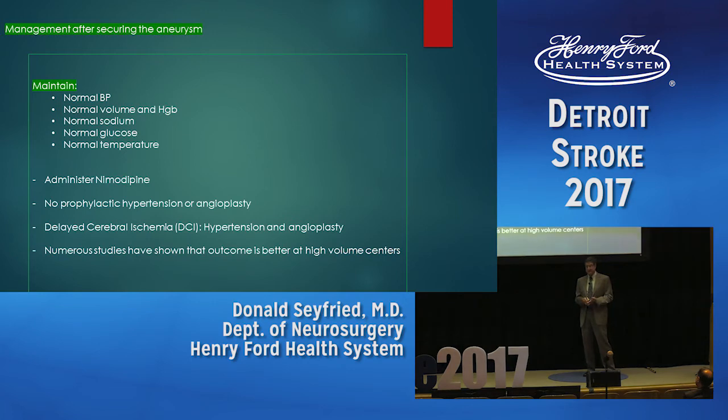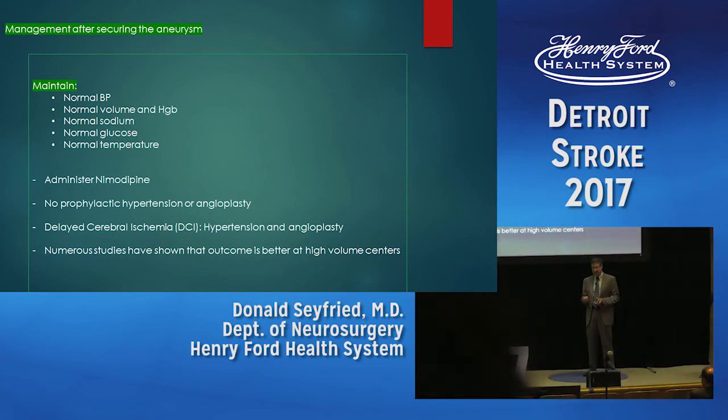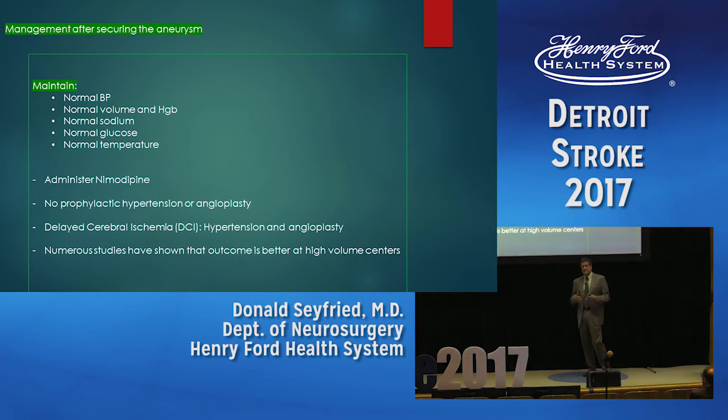Once in the ICU with the aneurysm secured, we used to do triple-H therapy — hypertensive, hypervolemic, hemodilution. Now we do single-H therapy: hypertension only if the patient is developing vasospasm. About 15% will have clinical vasospasm. We keep blood pressure normal initially, maintain normal volume, keep a normal hemoglobin to prevent low oxygen delivery, and keep sodium normal or slightly above normal to avoid hyponatremia and brain swelling. Hyperglycemia and hyperthermia worsen outcomes; hypothermia has not shown benefit. We administer nimodipine, a calcium channel blocker, to prevent vasospasm. Magnesium, statins, and endothelin antagonists have not been shown effective.